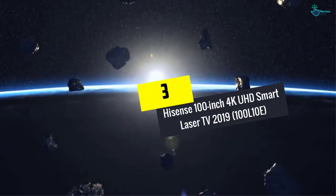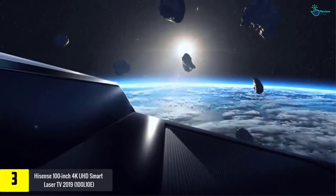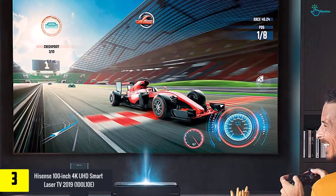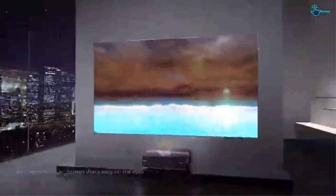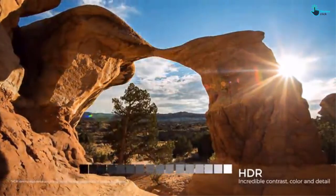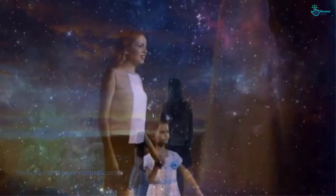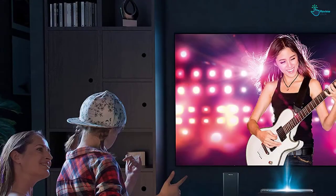At number 3, we have the Hisense 100 inch 4K UHD Smart Laser TV 2019 100L10E. The laser TV from Hisense offers everything you need to get up and running with a 100 inch 4K picture. The laser technology delivers accurate images with amazing colors and contrast. This 4K TV shows a UHD picture and supports high dynamic range content in HDR10. The 4K picture looks crisp and smooth, even if it is not as bright as LED TVs. It includes an ambient light rejection screen that delivers 180 degree viewing angles, and DLP technology provides smooth, clear images in sports and fast action scenes.